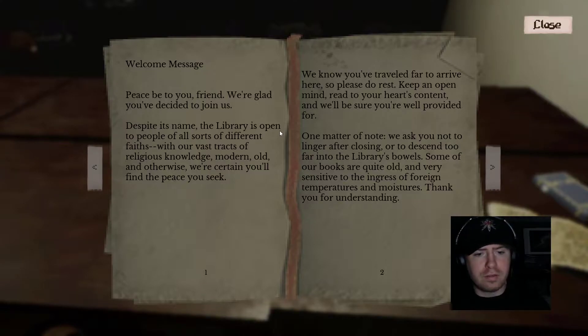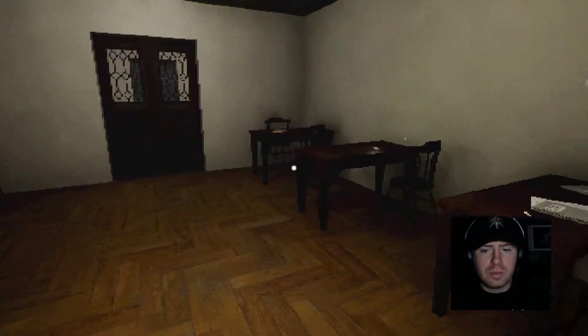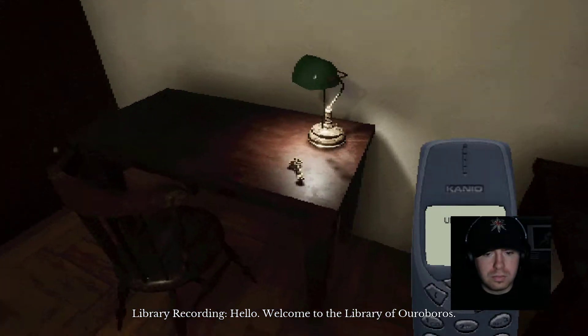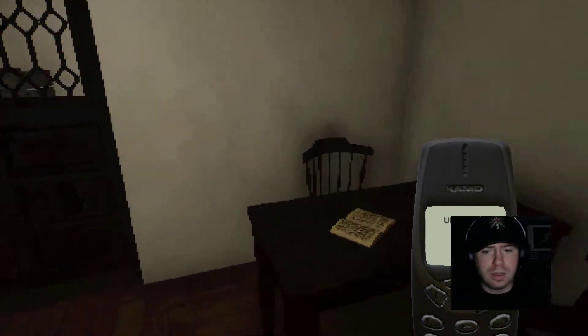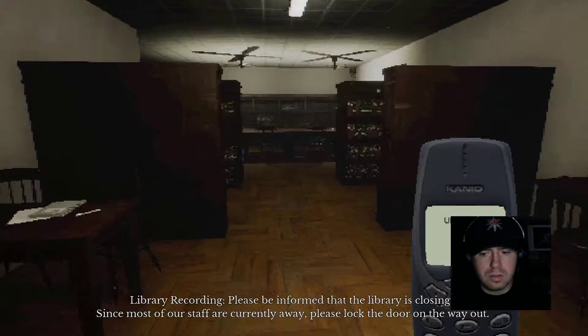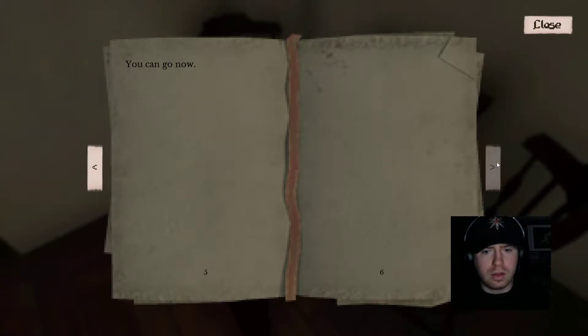Another note: 'Despite its name, the library is open to all people of all sorts of different faiths. With our vast stacks of religious knowledge — modern, old, and otherwise — you're certain to find peace. We know you've traveled far to arrive here, so please do rest. Keep an open mind, read to your heart's content, and we'll be sure you're well provided for. We ask you not linger after closing or descend too far into the library's bowels — some of our books are quite old and very sensitive.' A couple of these messages would be normal — all of them is something else. 'Welcome to the Library of Ouroboros. Please be informed that the library is closing. Please lock the door on the way out.'